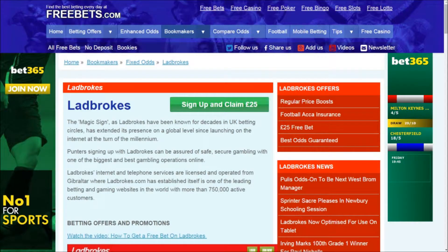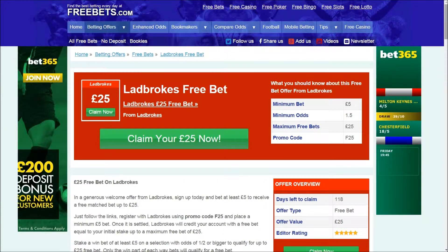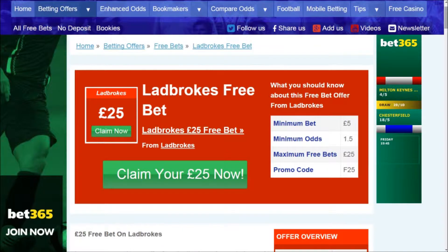Find the £25 free bet offer, and click on the link to head to an article showing you all the main information about this offer. You must make a minimum deposit and bet of £5 when you register, at the minimum odds stated, and use the promotion code to receive the free bet.